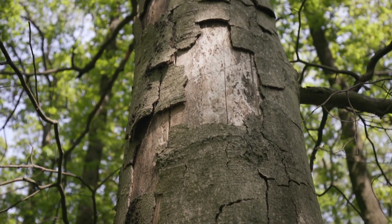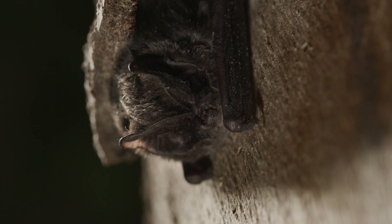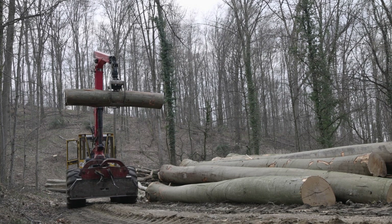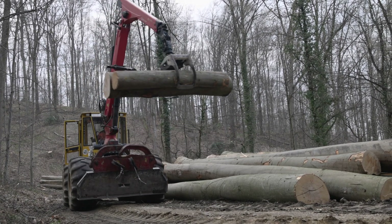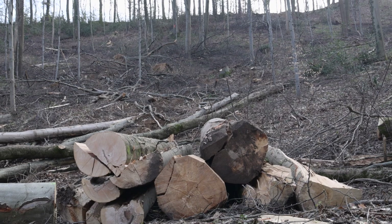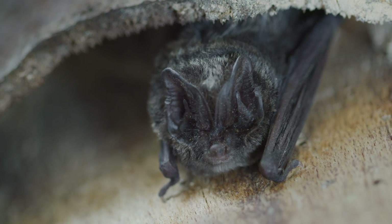In our commercial forests, dying trees are usually removed, and healthy trees are generally harvested when middle-aged. It is only when they reach old age that they can offer more habitats for many forest animals, with their woodpecker holes and dead wood. The Barbastel bat can only establish stable populations where there are enough of these habitats.